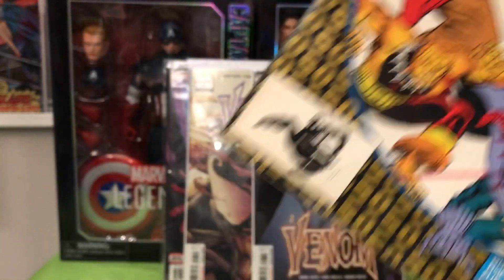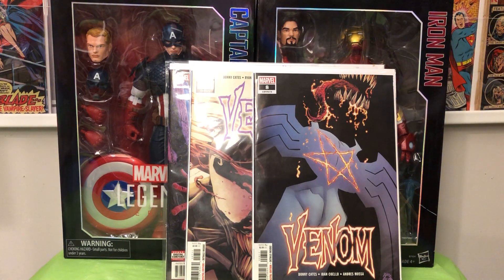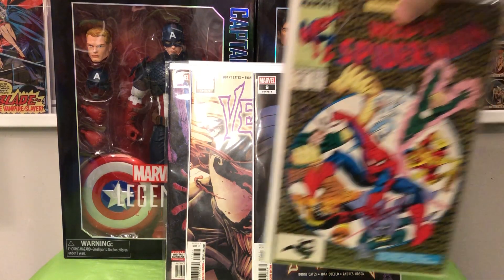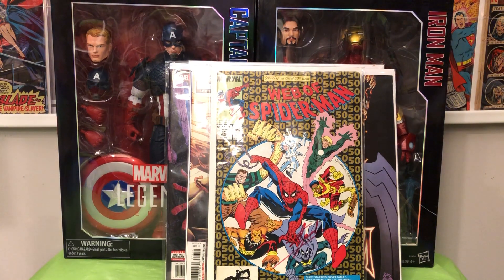If it turns out to be an authentic Stan Lee signature — and who knows — I figured I'd take the chance. I wasn't going to pay a lot, but right after Stan Lee died, prices on his signatures on eBay were going through the roof. So I took a chance, and plus I got all those figures in the deal as well.